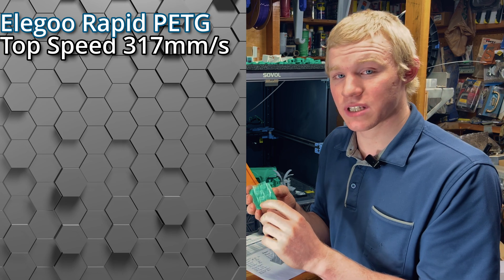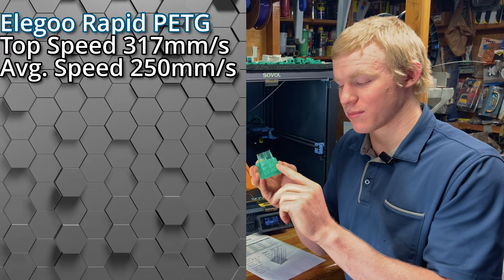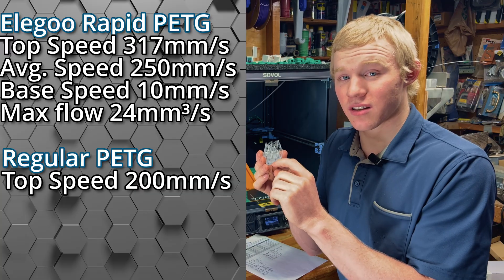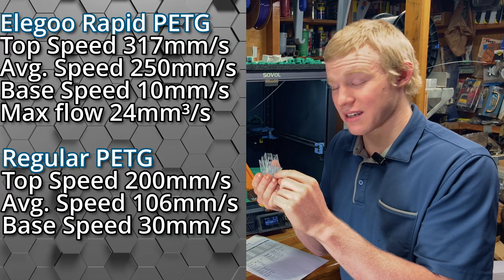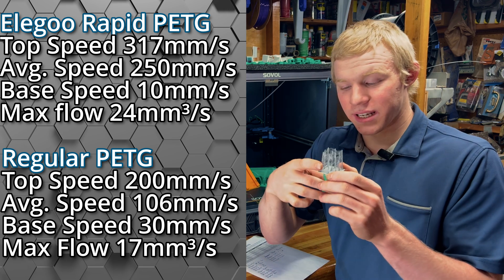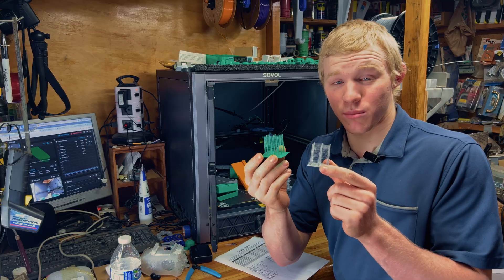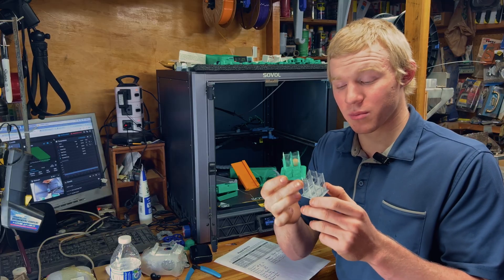For the Elegoo Rapid, the top print speed was 317 millimeters a second on the base, with an average of 250 millimeters a second, a peg print speed of 10 millimeters a second, and a max volumetric flow rate of 24 cubic millimeters a second. For regular PETG, the max was 200 mm/s on the base, an average of 106 mm/s, peg speed of 30 mm/s, and max volumetric flow rate of 17 cubic millimeters a second. The 30 mm/s peg speed let the regular PETG beat the Elegoo Rapid's print time by 23%, but that's 15 versus 19 minutes — not a huge difference.